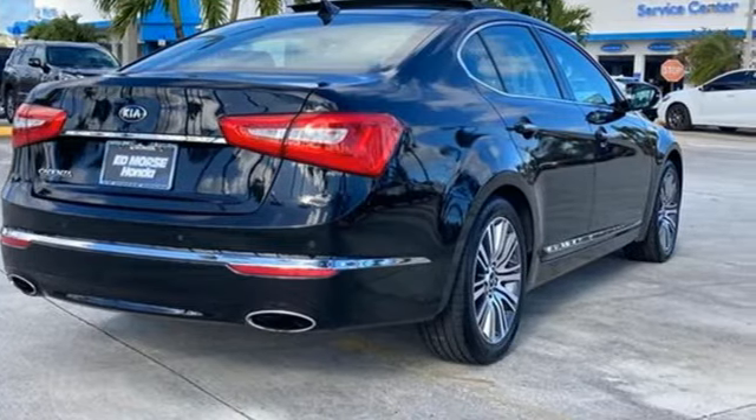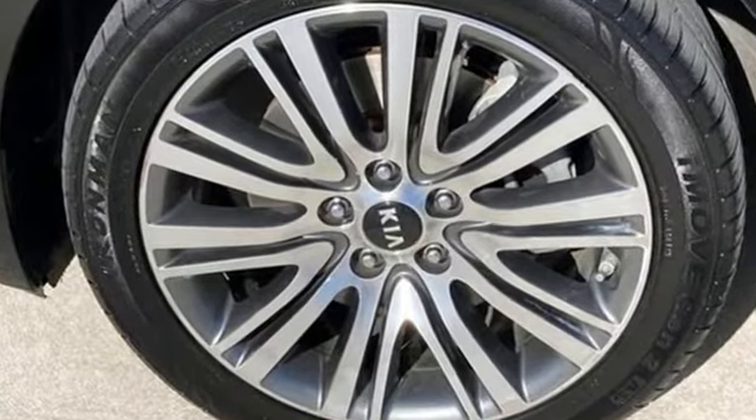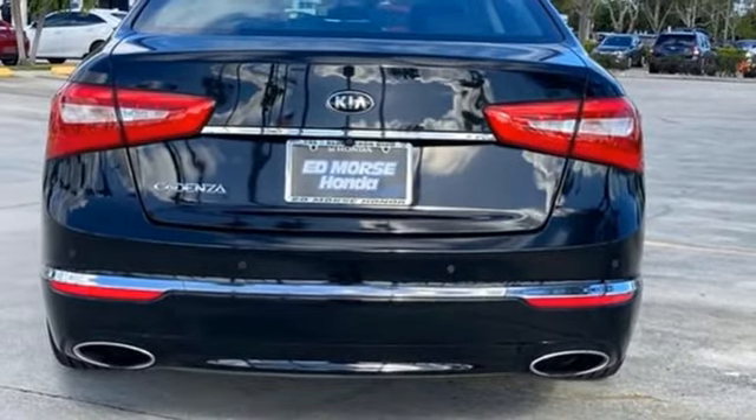Plus it offers an exciting list of features: integrated navigation system with voice activation, UVO, front heated leather bucket seats, rear parking sensors, doors and push button start proximity key.